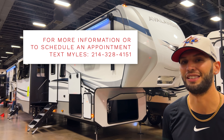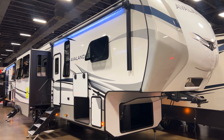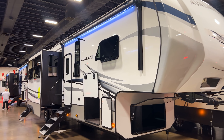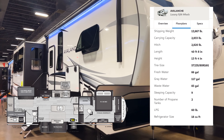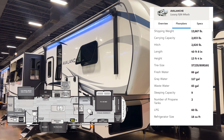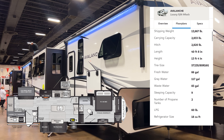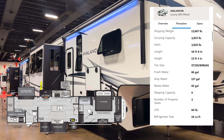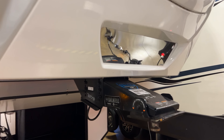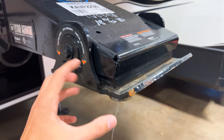So again, this is the 2022 Keystone Avalanche 378BH, one of Avalanche's bunkhouse fifth wheels. The structure of this video may be a little different just because we're at the show with a lot of people setting things up. You can see the specs on screen — this unit is about 41 and a half feet long, almost 42 feet, and just under 14,000 pounds. It is a dual entrance, so you have two entrances into this fifth wheel, plus an outdoor kitchen we'll look at in a second. Up front it comes with the Road Armor pin box, with a rubber bushing that absorbs shock as you're towing.